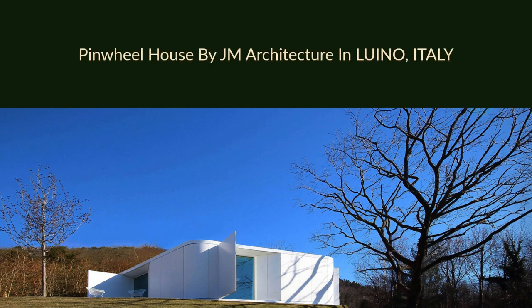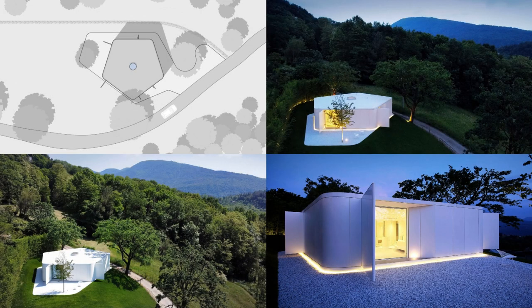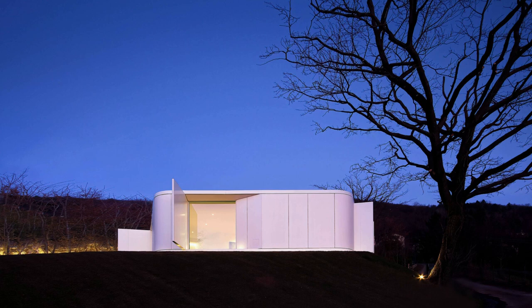Pinwheel House by J.M. Architecture in Luino, Italy. Pinwheel is a custom-designed prefabricated wood house located on the hills surrounding Lake Maggiore, Italy, and it was built and furnished in only six months.